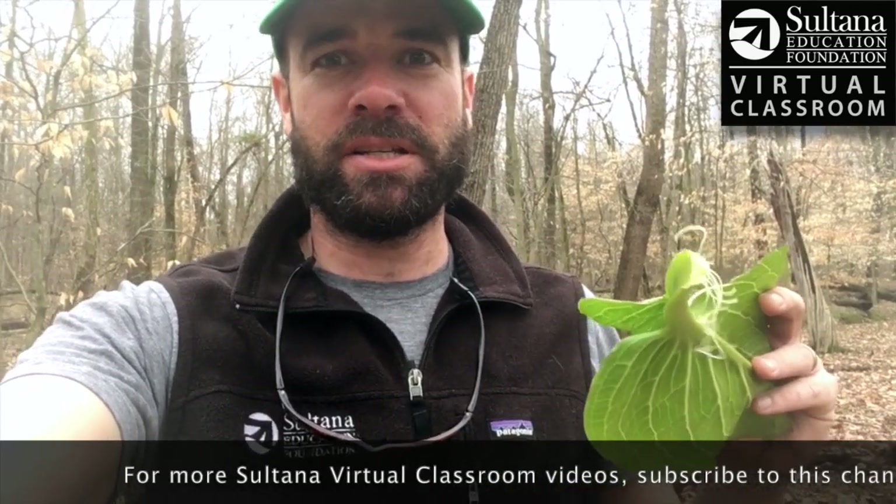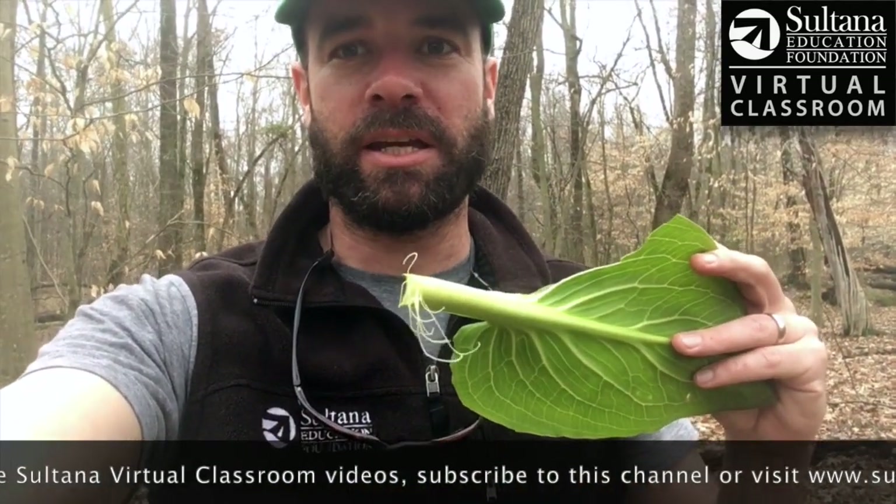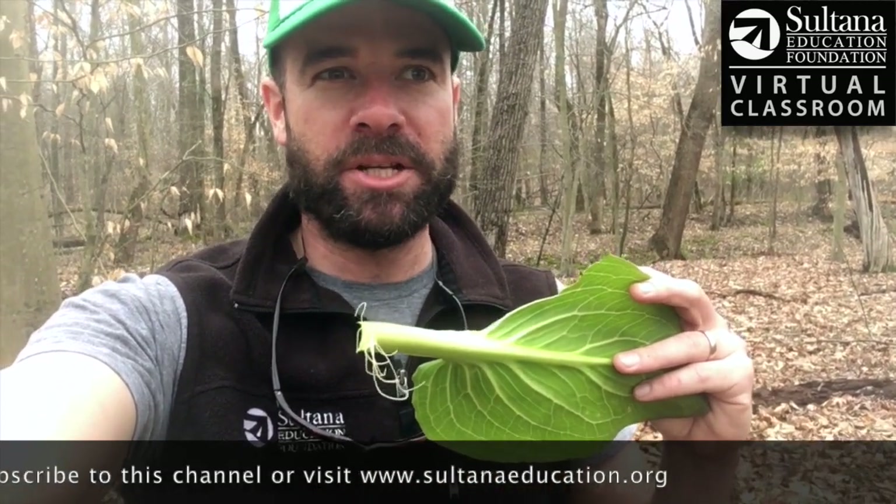So if you're curious to know what skunk cabbage smells like, you can look in the woods in the early spring, or maybe just leave a cup of milk out for a few days and smell that — you'll get the same idea. No thanks!